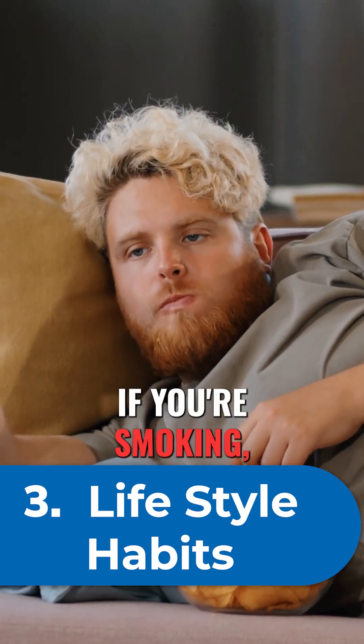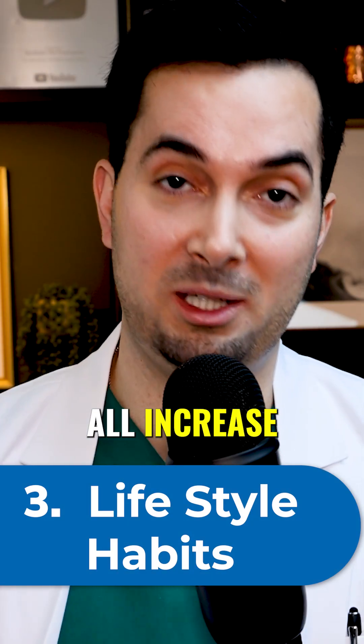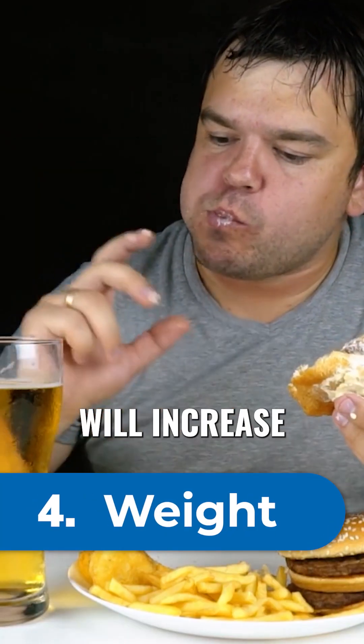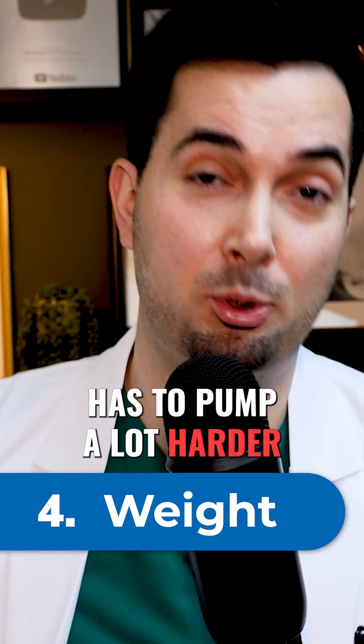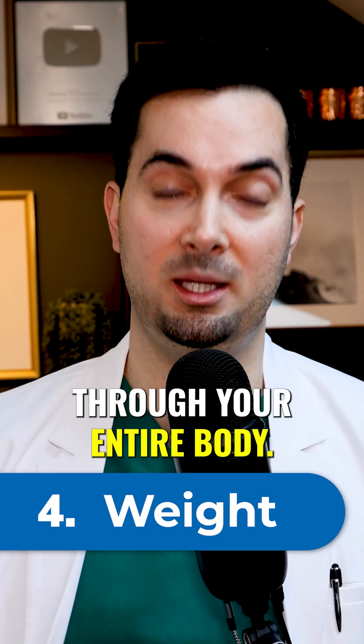If you're not doing any exercise, if you're smoking, or if you're drinking lots of alcohol, these can all increase your blood pressure. The fourth factor is weight — being overweight increases your blood pressure because your heart has to pump a lot harder to push blood and circulate it through your entire body.